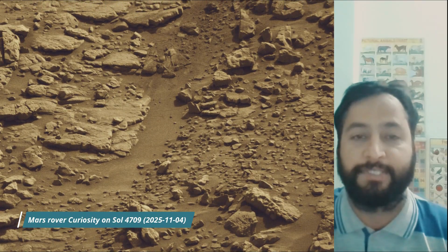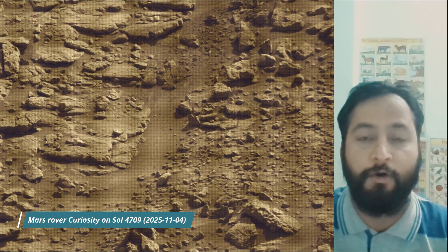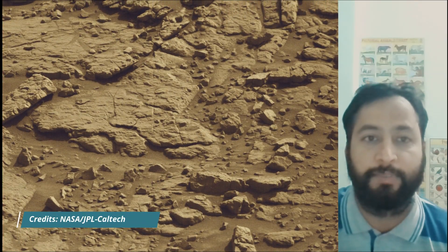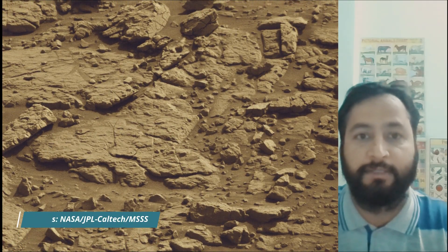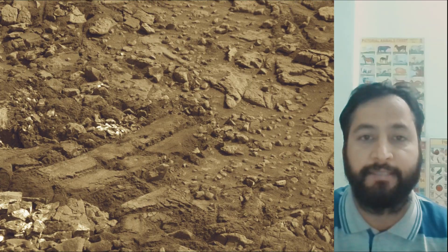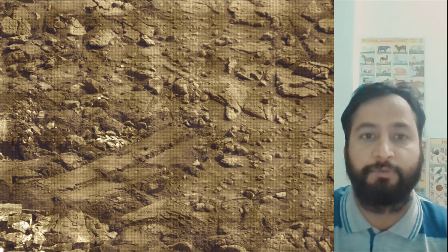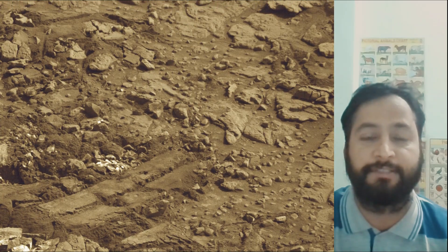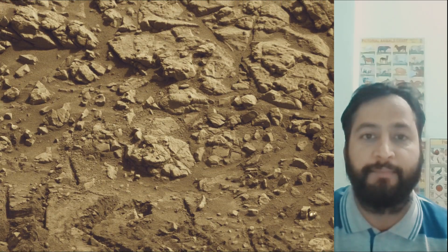These images were taken by Mastcam, HazCam and NavCam on board NASA's Mars rover Curiosity. Curiosity rover captured most of these images on 4th November 2025, the 4709th Martian Day or Sol of the Curiosity rover mission on Mars. All these image credits: NASA, JPL-Caltech, MSSS.